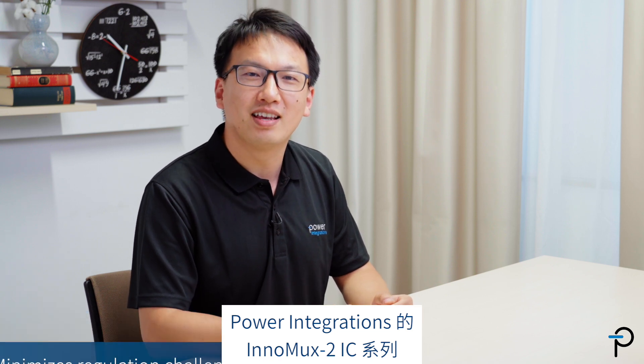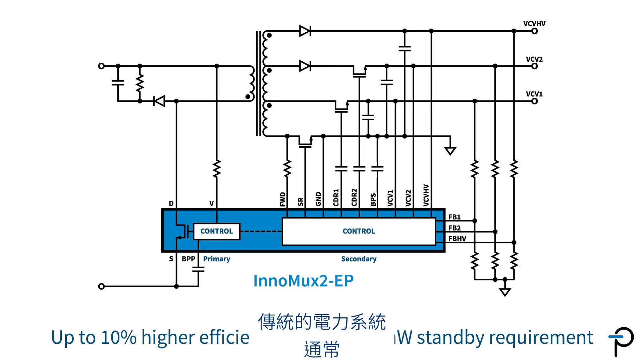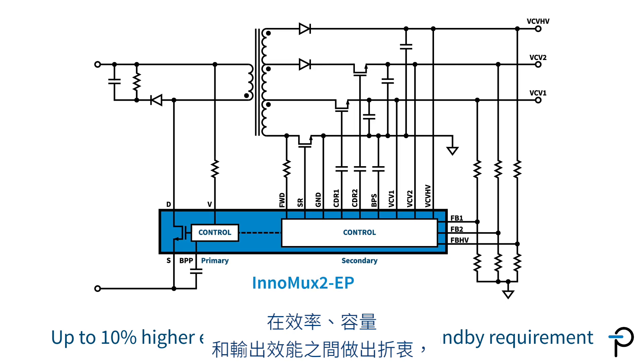The InnoMax II IC family from Power Integrations maximizes efficiency and minimizes regulation challenges by eliminating DC-DC converters. Conventional power systems often reflect a compromise between efficiency, complexity, and output performance.